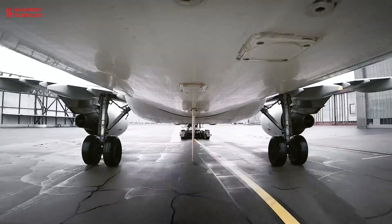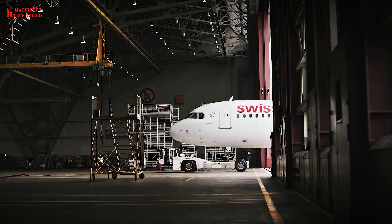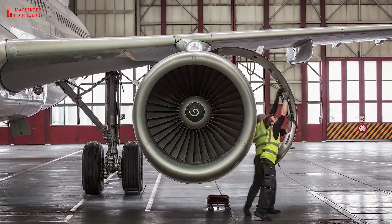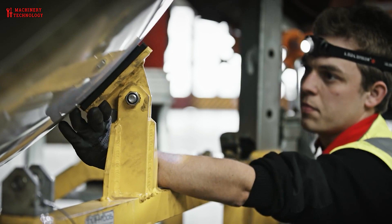Aircraft maintenance is the performance of tasks required to ensure the continuing airworthiness of an aircraft or aircraft part, including overhaul, inspection, replacement, defect rectification, the embodiment of modifications, compliance with airworthiness directives, and repair.